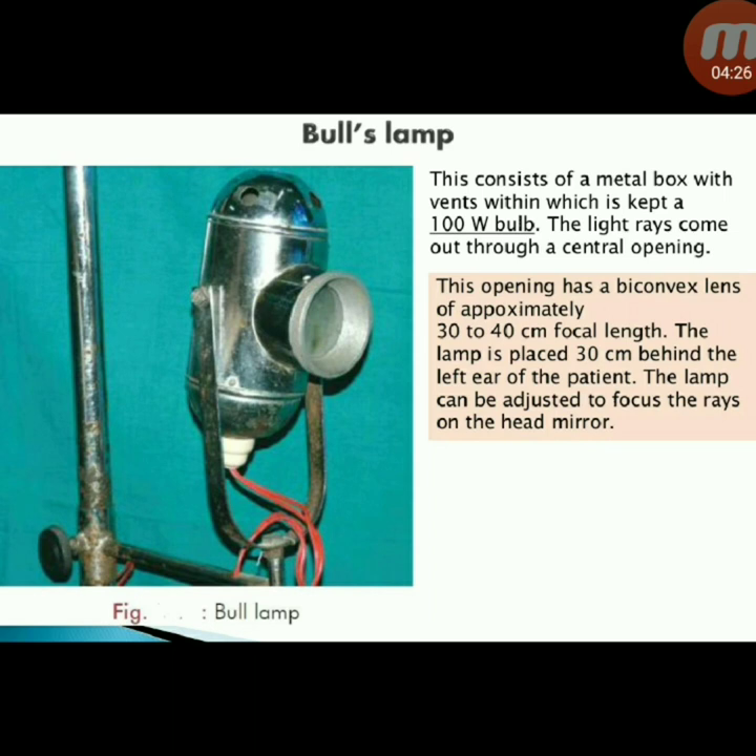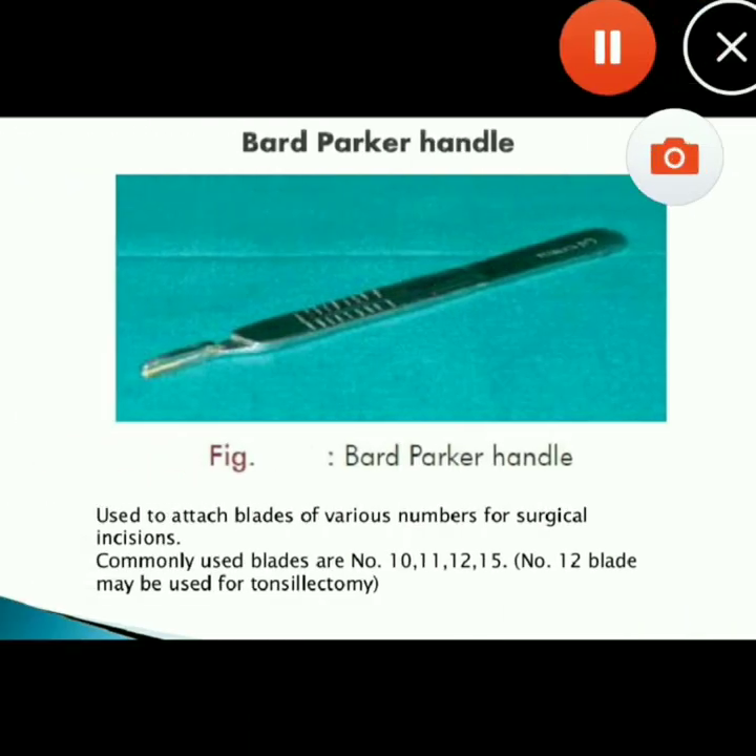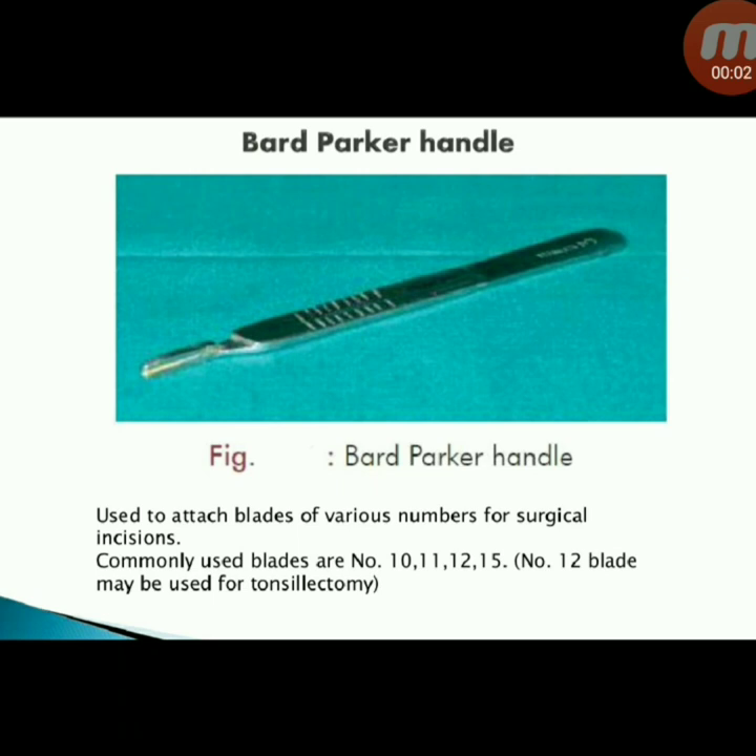Next instrument: Bard-Parker handle — used to attach blades of various numbers for surgical incisions. Commonly used blades are numbers 10, 11, 12, and 15. Number 12 blade may be used for tonsillectomy. Thank you for watching.